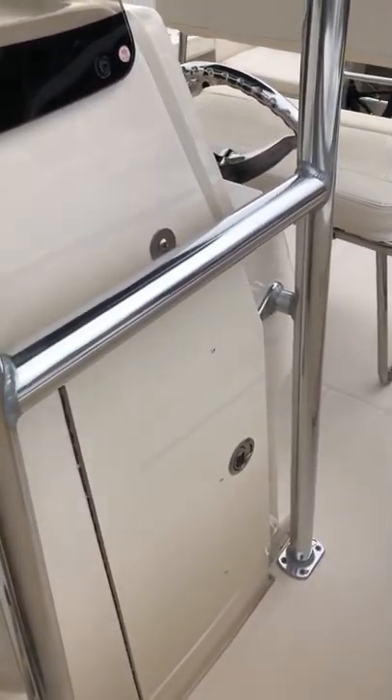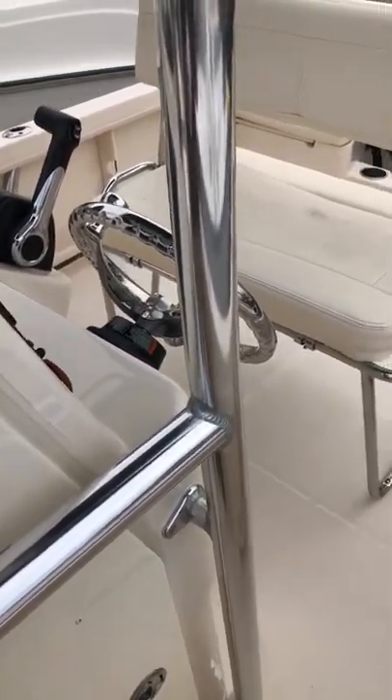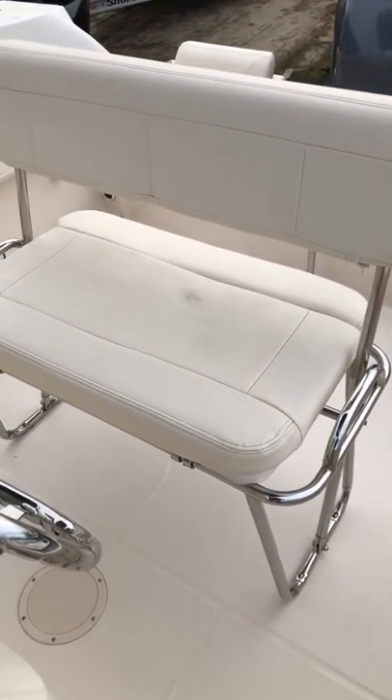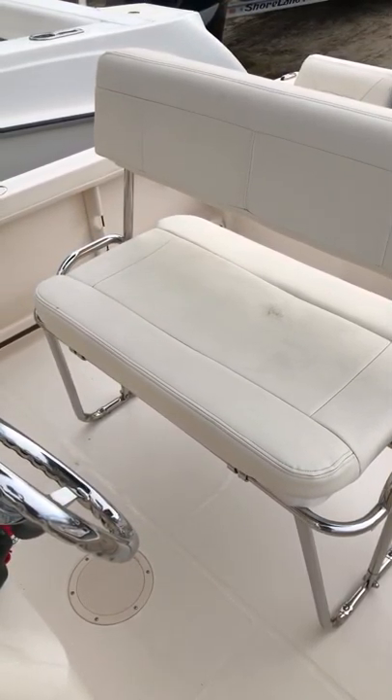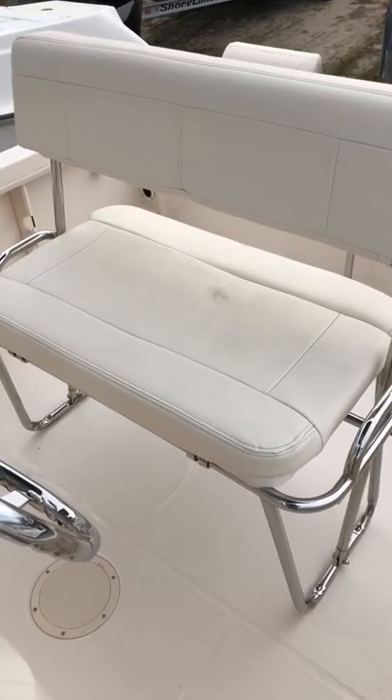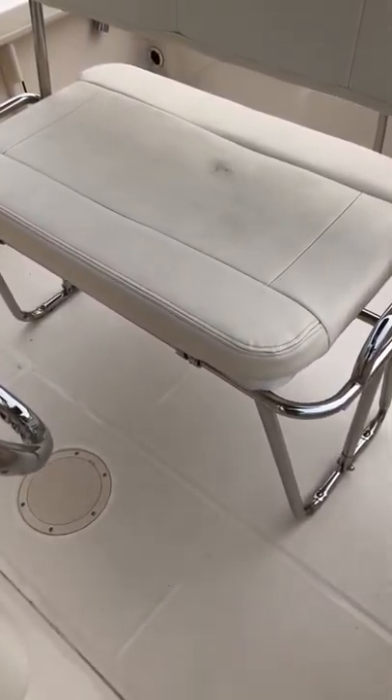You have under-console storage, as well as a reversible backrest for the helm seat. There's also large enough storage for a cooler on the underside.